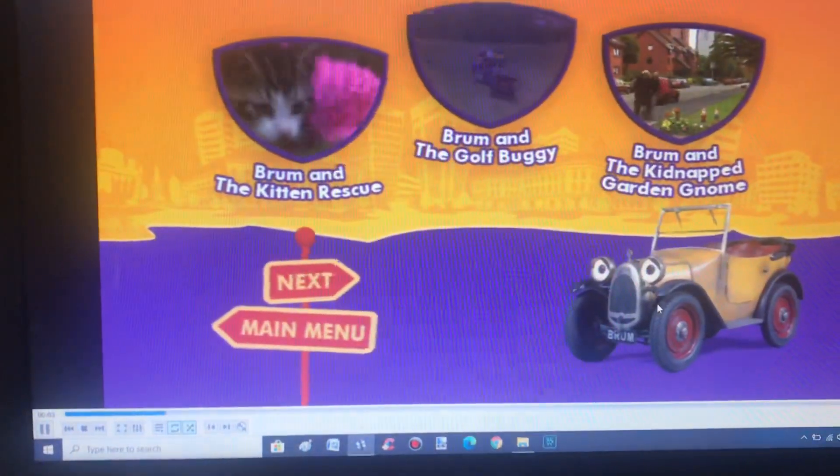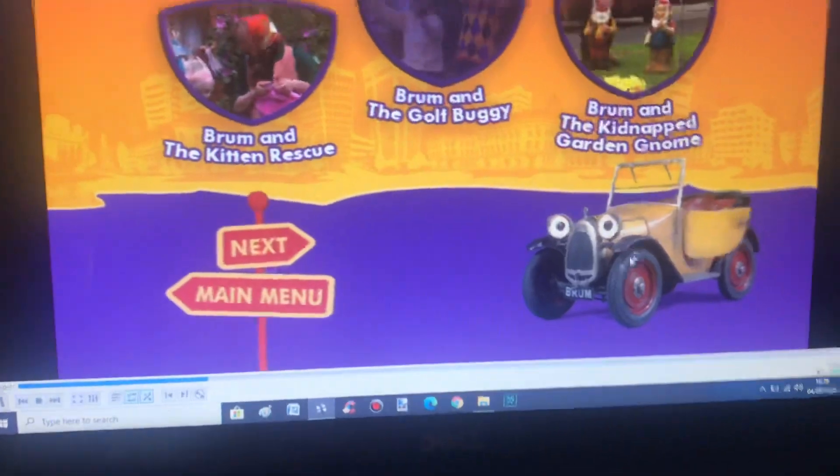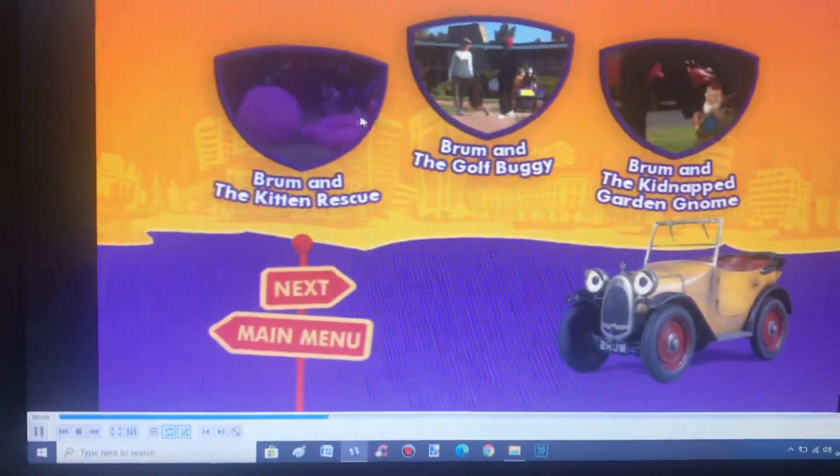Oh, by the way, this background — we got Brum. Is he going to move? He moved, that was kind of creepy. Brum and the Kitten Rescue, obviously.